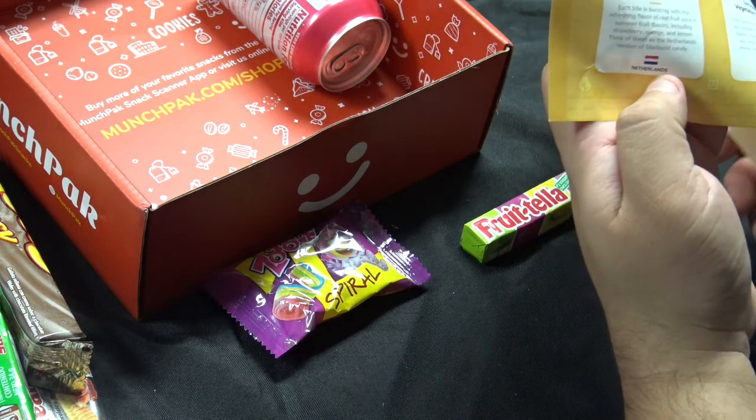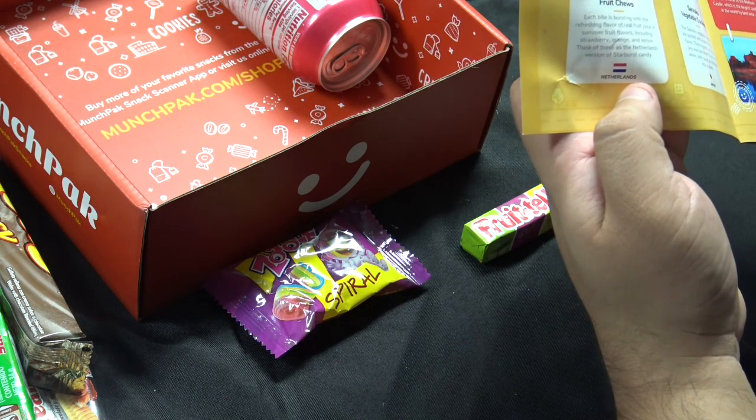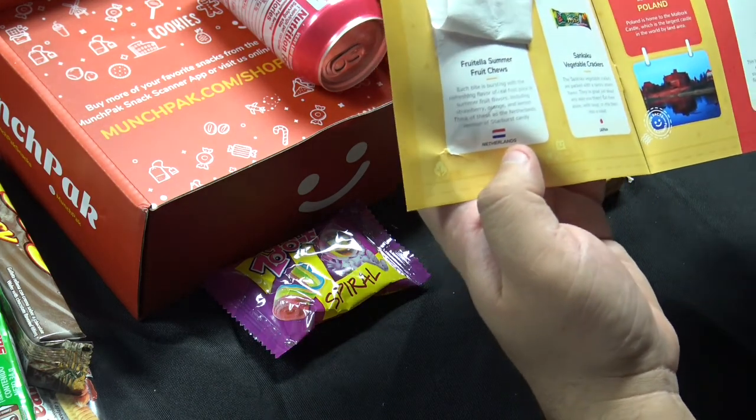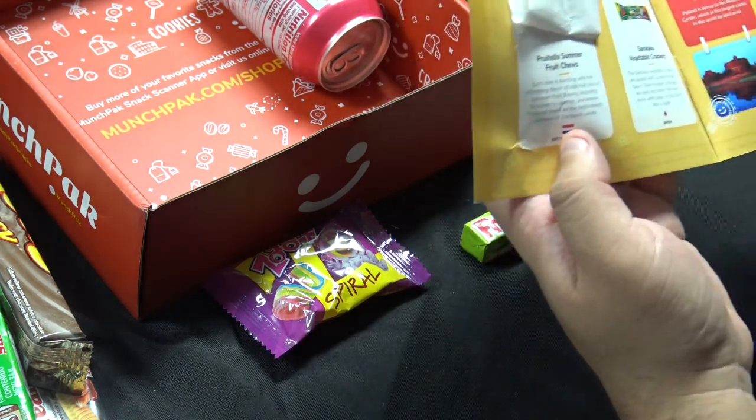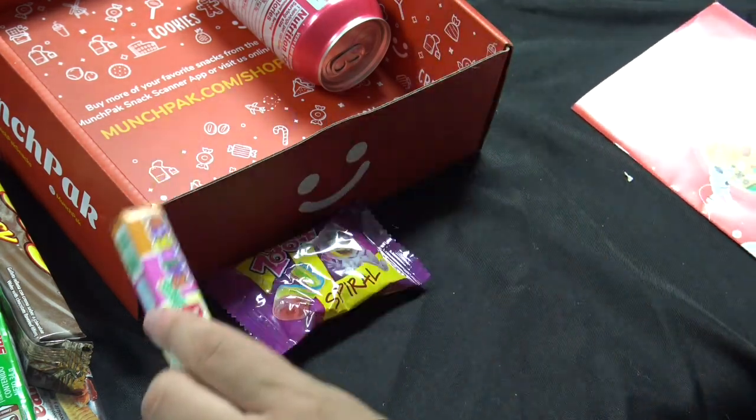The Summer ones would have had fruit flavors and real fruit juice in them, including strawberry, orange, and lemon. Think of these as the Netherlands version of Starburst — so I was right on the money with these.